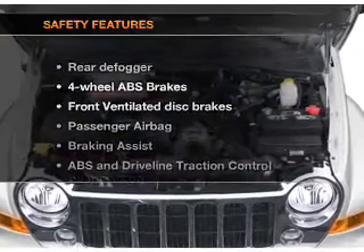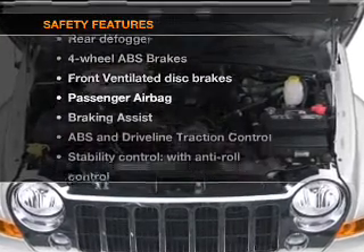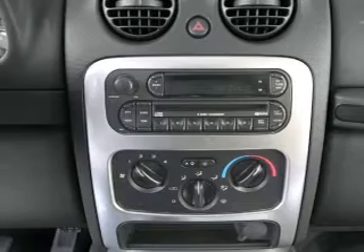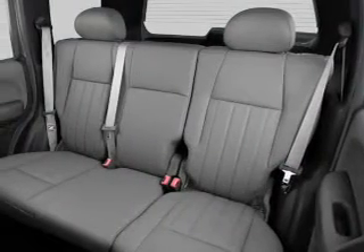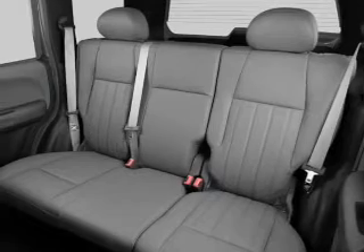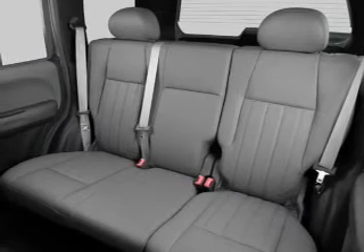If safety is a high priority, rest assured knowing that these top safety components are included. Front ventilated disc brakes, passenger airbag, stability control. Let us put you in the driver's seat today. Call or click to contact us.